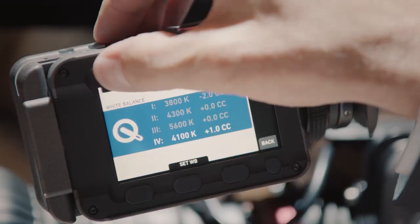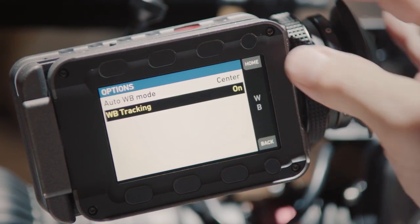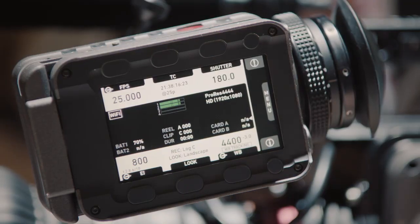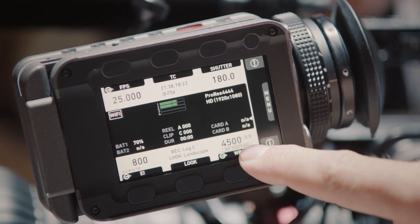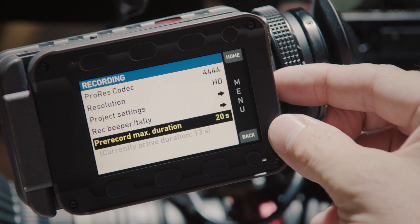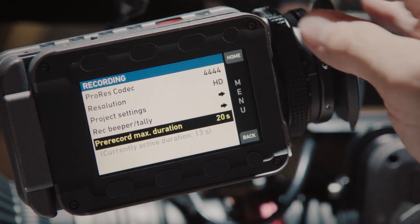We have the dynamic tracking white balance. If you move with the camera from interior to exterior, the white balance will automatically adjust. And we have the pre-record function, which is an internal buffer in the camera that allows us to record onto a loop. Once you hit the record button, that portion will be added to your recorded file.